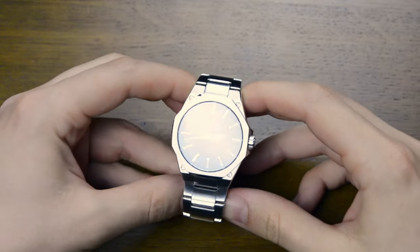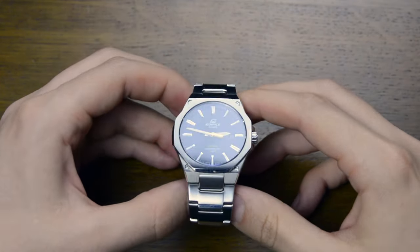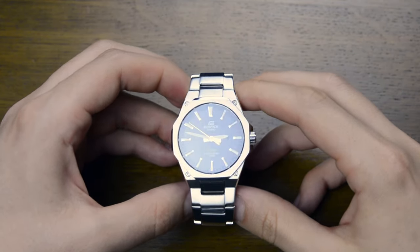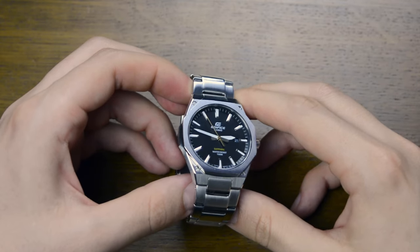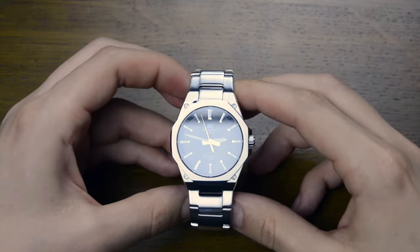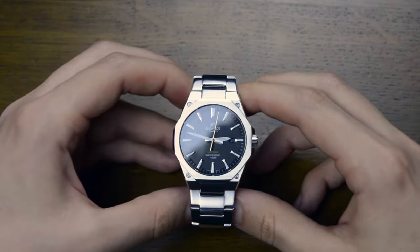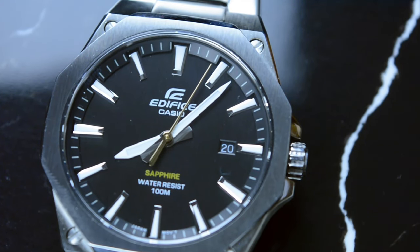Powering this particular model is a Miyota quartz movement, known for its accuracy and reliability. While not a high-end Swiss movement, the Miyota quartz ensures precise timekeeping, making the watch a dependable choice for those who prioritize accuracy and low maintenance. The sapphire crystal adds an extra layer of durability, offering resistance against scratches and ensuring long-lasting clarity on the dial.